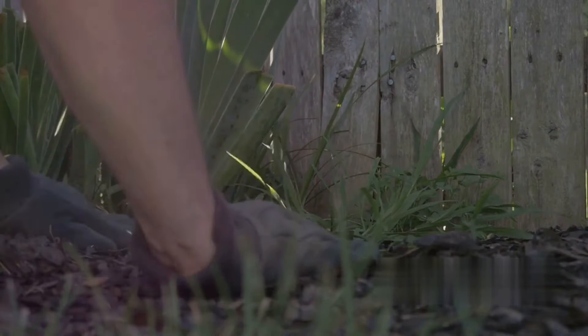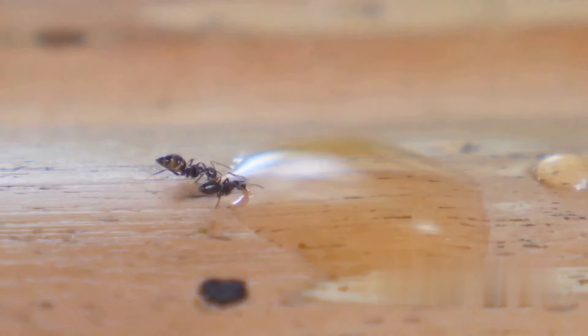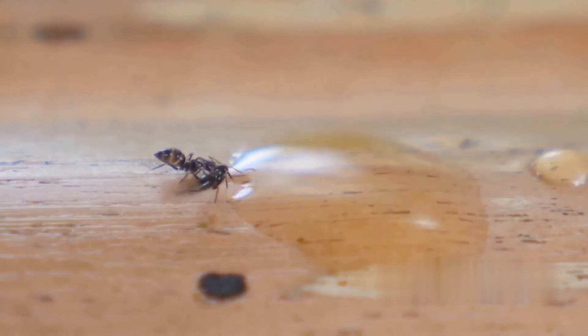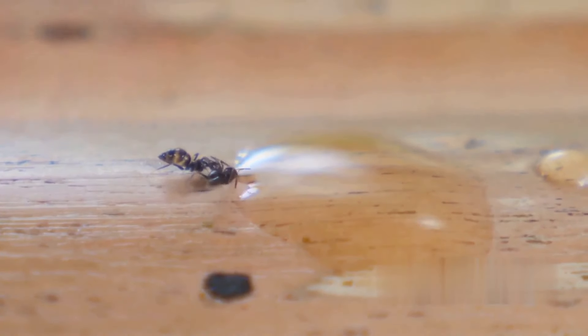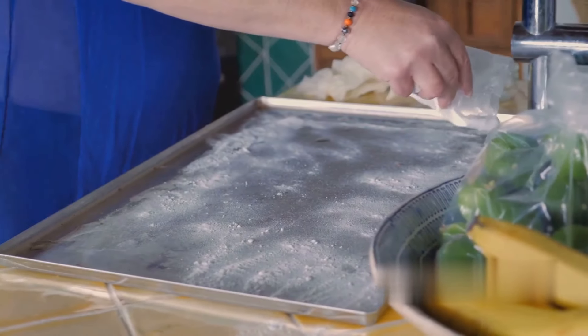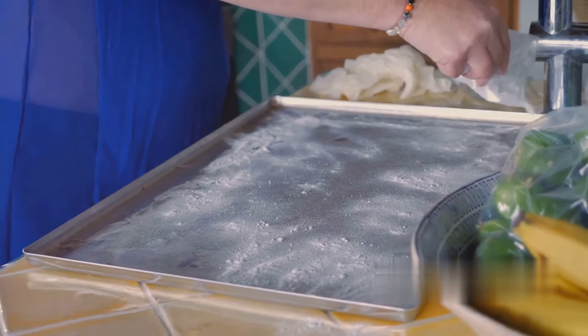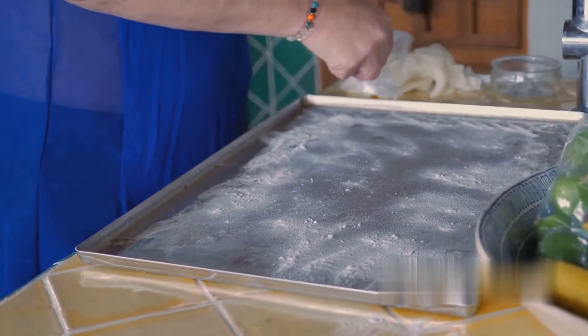For the last two survival uses: 19th on our list, baking soda can deter ants. Sprinkling it near areas where these tiny invaders are entering your living space creates an effective barrier. And lastly, it can deodorize containers — just sprinkle some inside and let it sit overnight to eliminate odors.